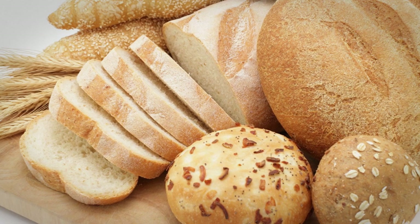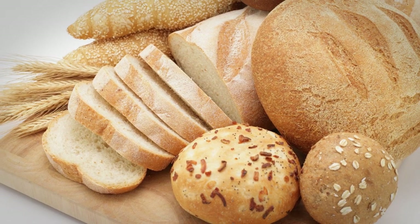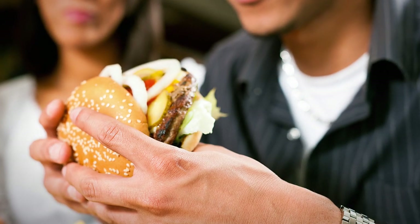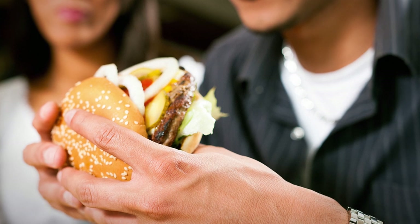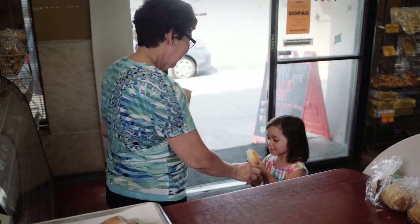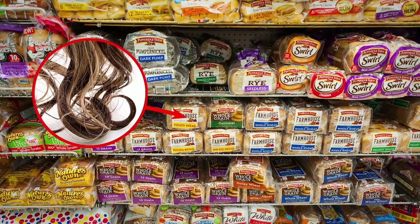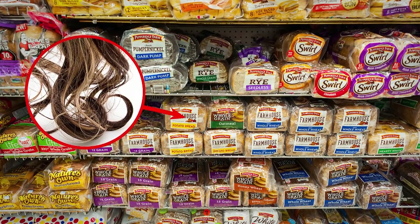L-cysteine is an amino acid used to extend the shelf life of commercial bread products and is most commonly synthesized from human hair, but no one eats processed food with the illusion that they're not eating something at least a bit gross. Unless you're buying limited batch loaves from a local bakery, chances are you won't be certain what's in it. If you're buying your loaf from a commercial producer, it'll probably contain human hair.